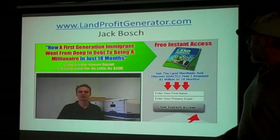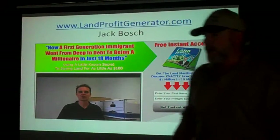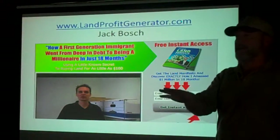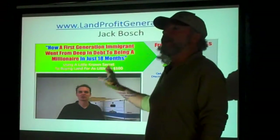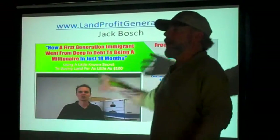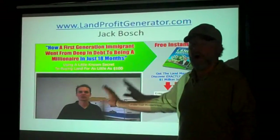So here's Jack Bosch and his Land Profit Generator. I went to his most recent seminar — he actually came here and spoke. If you want to go back and see what he had to say, just go to the blog site. You've got an hour to an hour and a half of him speaking, and he's got a lot of good information.